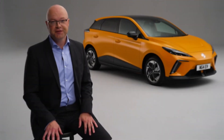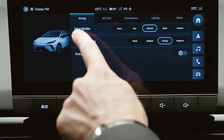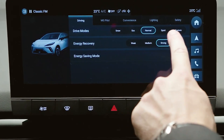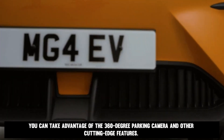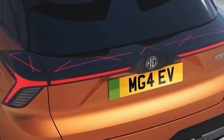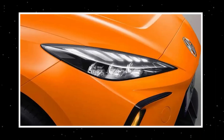By taking the human element and digital driving out of the equation, the ride becomes more relaxing and secure. Due to its advanced security features, you can drive without worry the whole way there and back. The 360-degree parking camera and other cutting-edge features add further convenience. You can navigate using either the Bluetooth key built into your phone or the satellite navigation system.